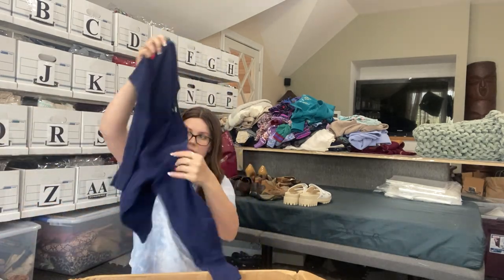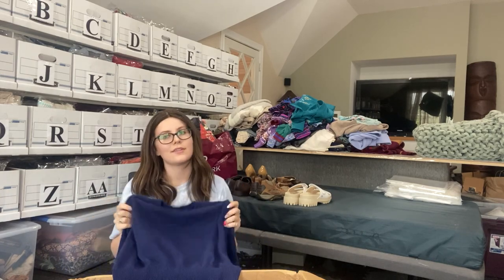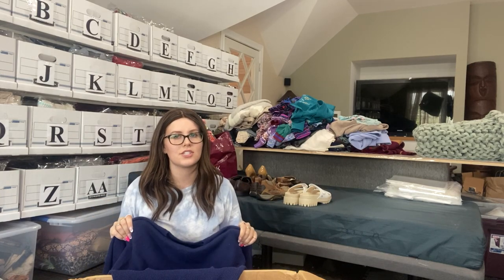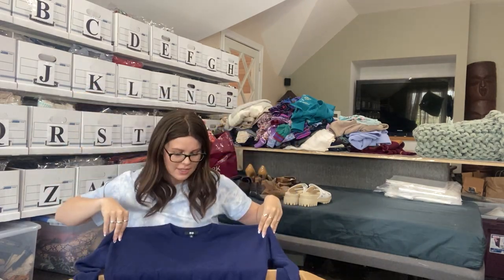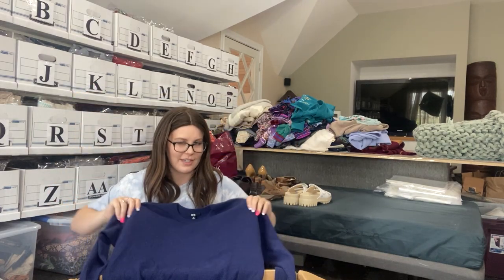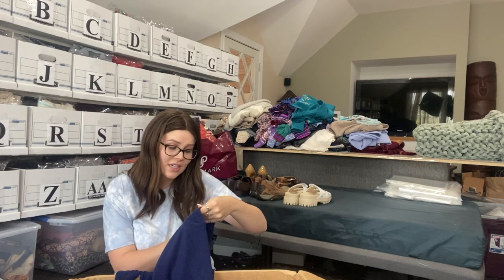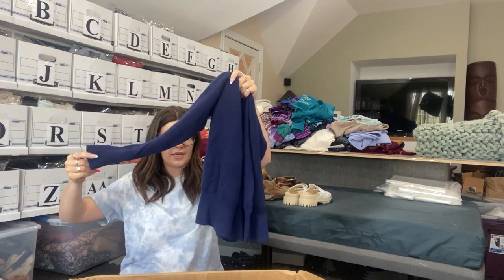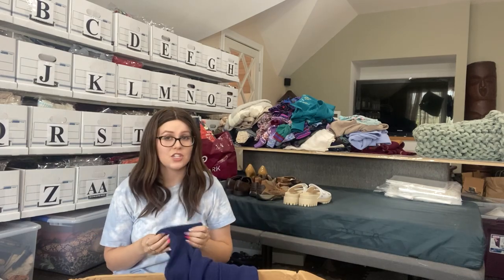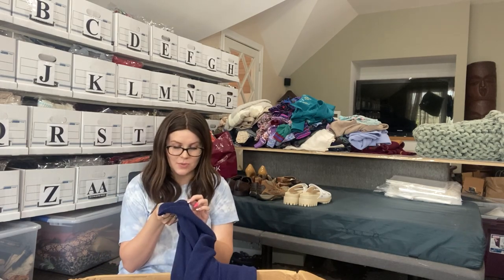This feels either cashmere or like polyester that is suspiciously feeling like cashmere. It's probably acrylic if I had to guess. Uniqlo, not a super great brand. Basic sweater with a ribbed cuff and hem. If it's cashmere, I'll list it; if not, it's probably being donated. It IS 100% cashmere! Okay — barring that there are no holes in here, this will get listed. It actually looks like pretty good condition.